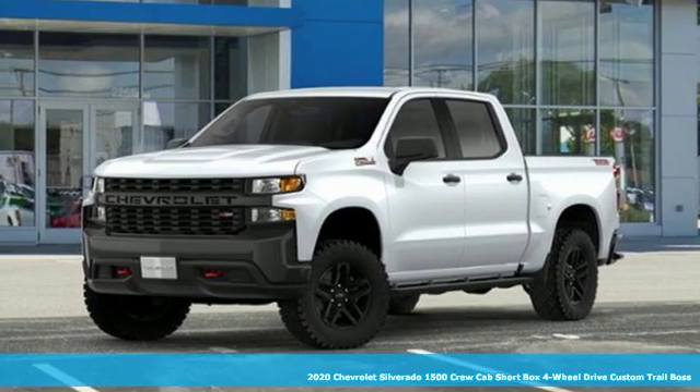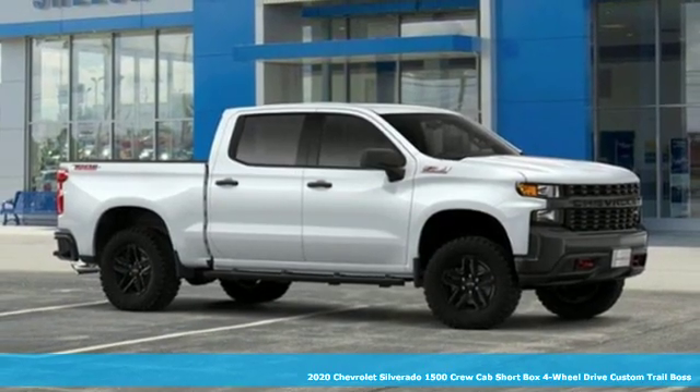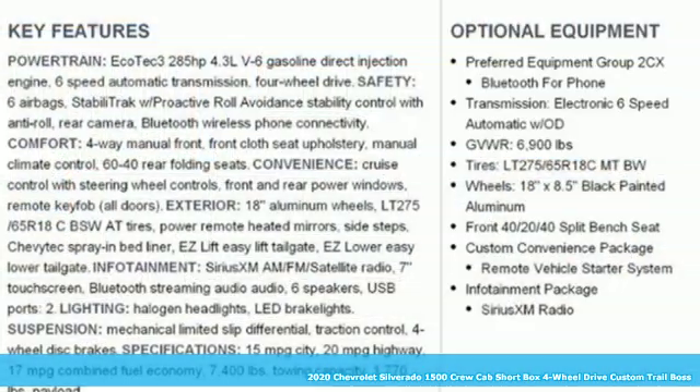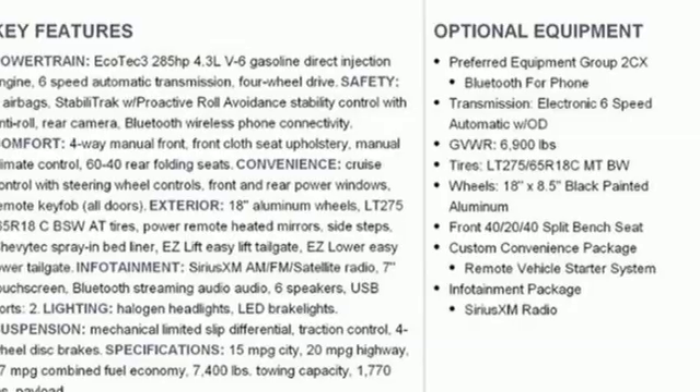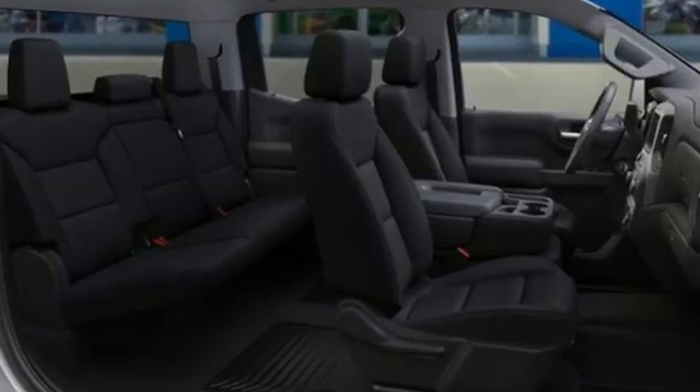It's a new 2020 Chevrolet Silverado 1500. From the striking looks to the proven powertrain technologies that are up to any task, this Silverado stands out from the rest. It comes with the features you need and better yet want.